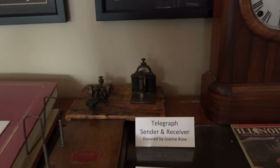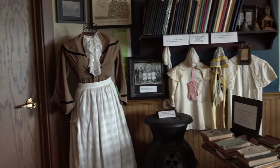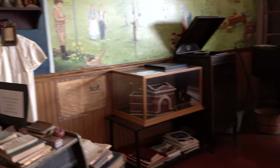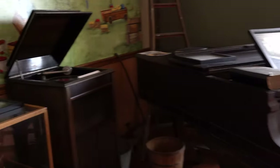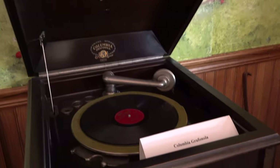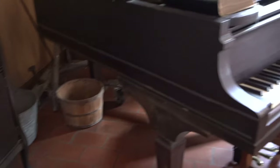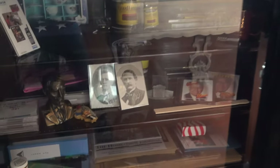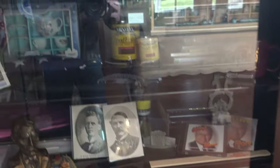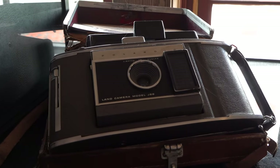I've got a telegraph sender and receiver. That's a neat looking clock. I can hear people walking on the top floor — must be offices. Old desk. A piano. This is pretty neat, what is this? Made by Columbia. It's a safe — what are they keeping in there? That's a neat camera. Pretty cool.